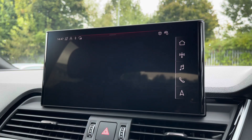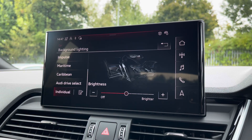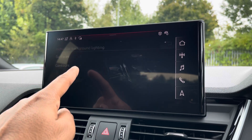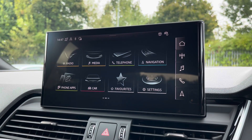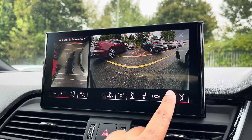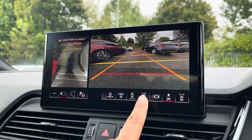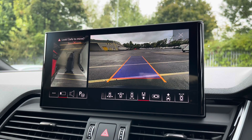There's the extended LED interior lighting pack, not only with predefined colour modes but also 30 different colour options, so you can customise the interior to your preference. Additionally, we have the optional 360-degree camera system, with views of the front and rear with dynamic guidelines, for reassurance when parking or navigating through tight spaces.